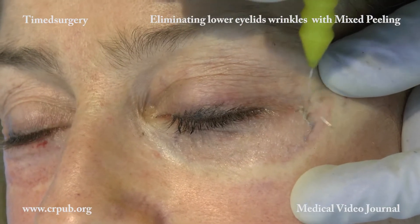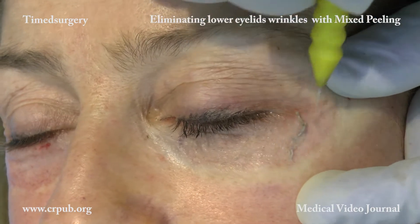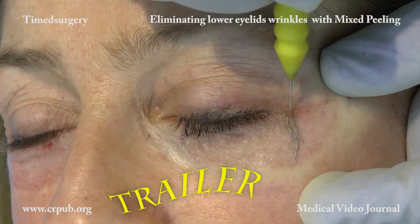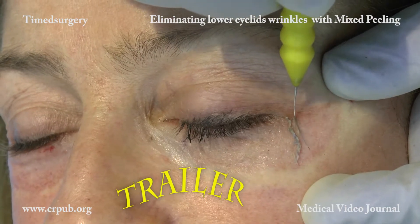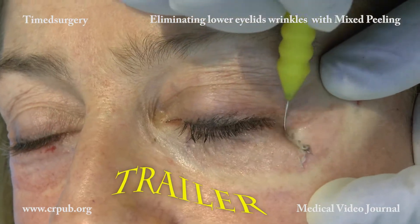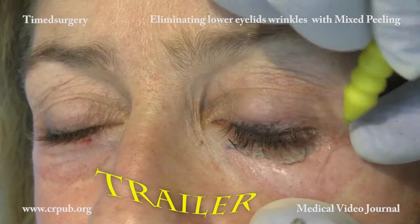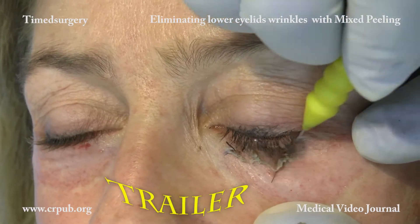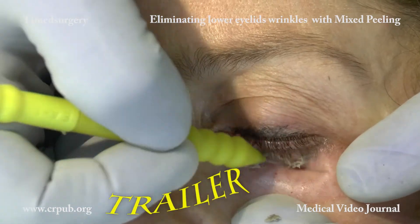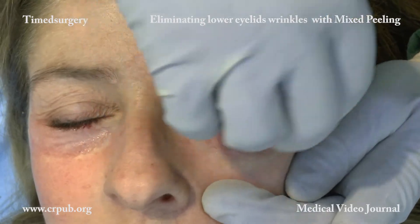Mixed peeling consists of pulsed timed surgical de-epithelialization followed by the application of a solution of resorcinol. Mixed peeling is a safe technique and its efficacy is ensured. The specific current generated by the timed apparatus detaches the epidermis from the dermis while preserving the integrity of the dermal papillae and the capillary-papillary complex.